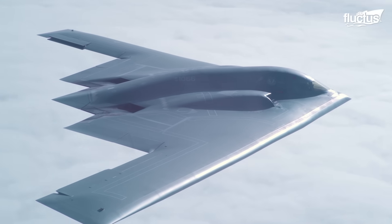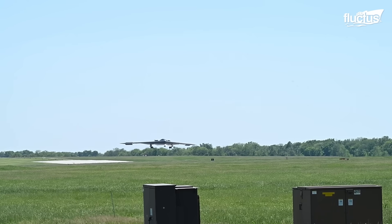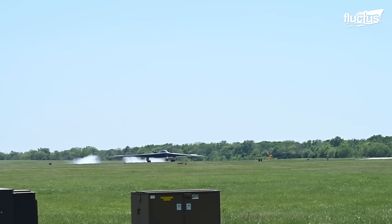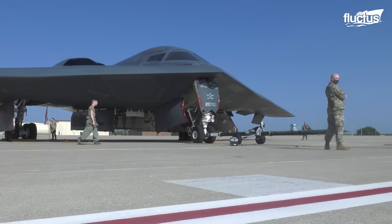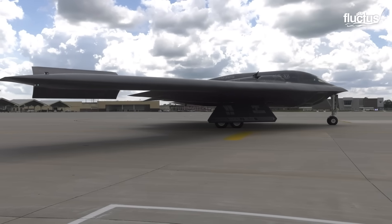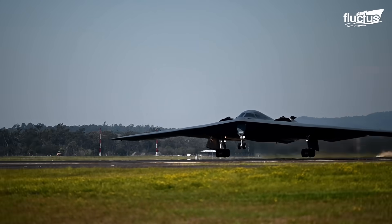It remains a crucial asset in the United States' long-range strike capabilities and is among the most survivable aircraft in existence. Its stealth features enable the B-2 to penetrate even the most advanced enemy air defenses. This aircraft stands as a testament to engineering brilliance and represents one of the finest symbols of American air dominance.